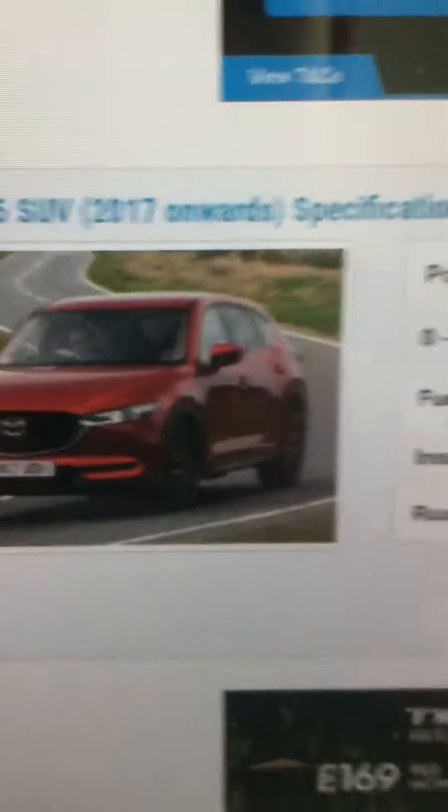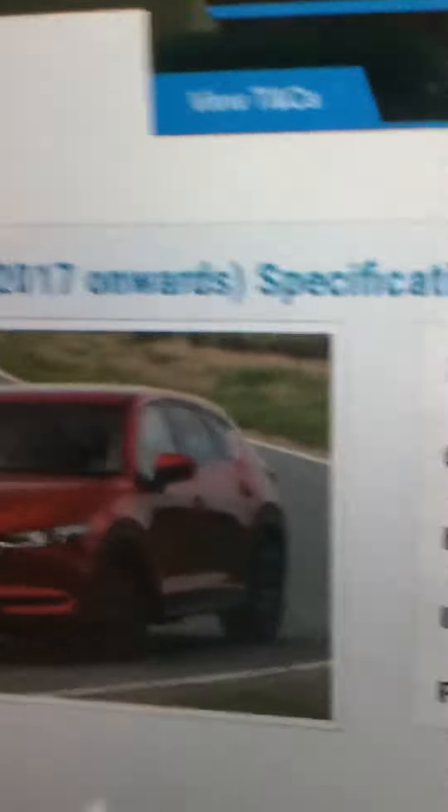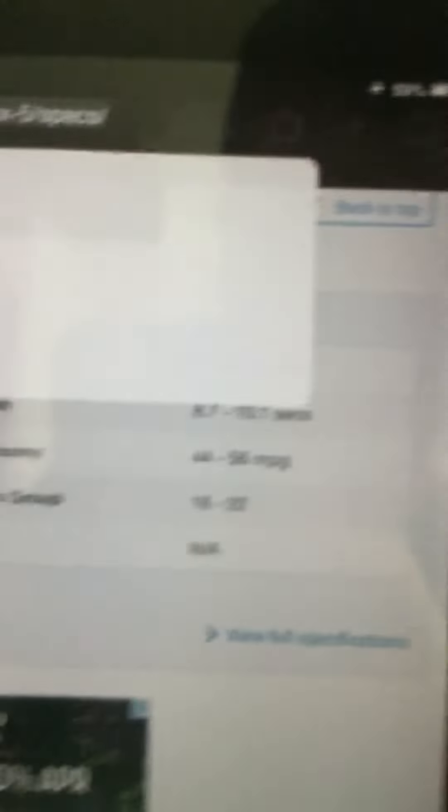And here's the exterior — nice. How about the interior? Yeah. CX-5 inside.